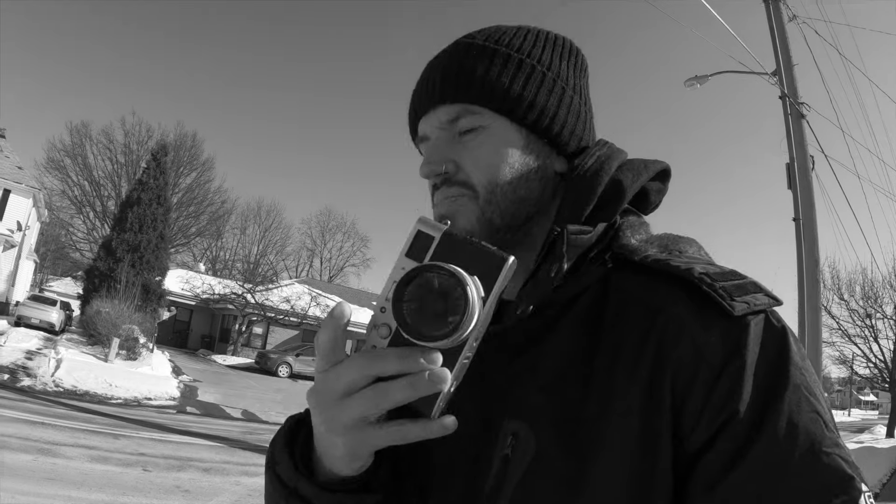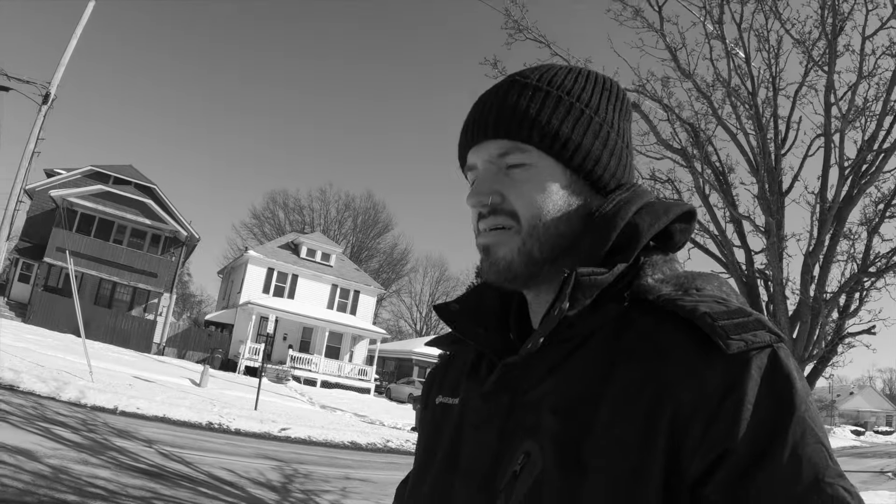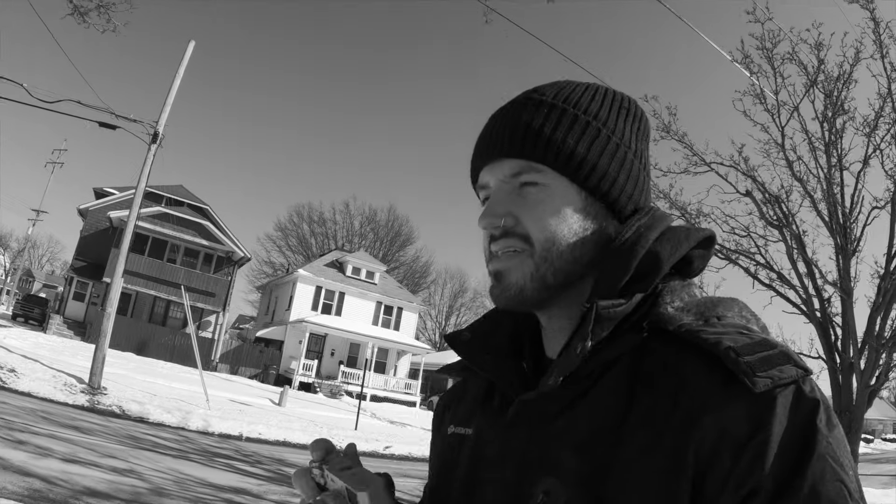I just got this Black Pro Mist 1.4 on this lens to match my 28mm, which is part of the reasoning for doing it — getting the same type of vibe with the Black Pro Mist on both lenses. I might have to do that now with the 50 mil too.